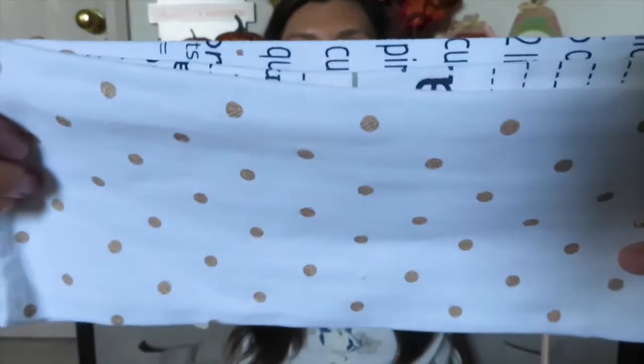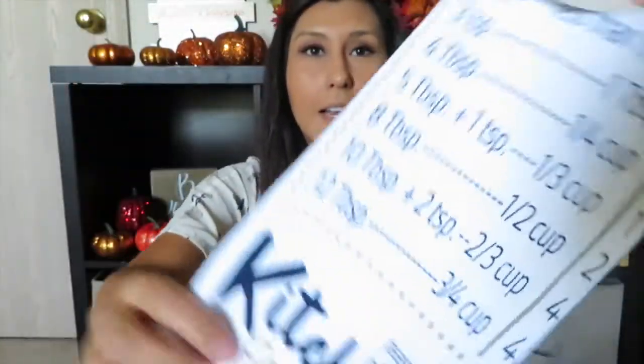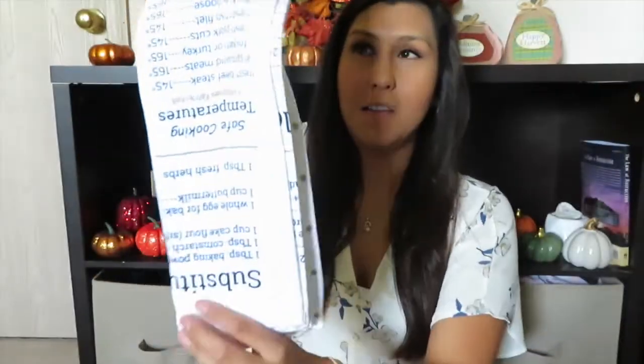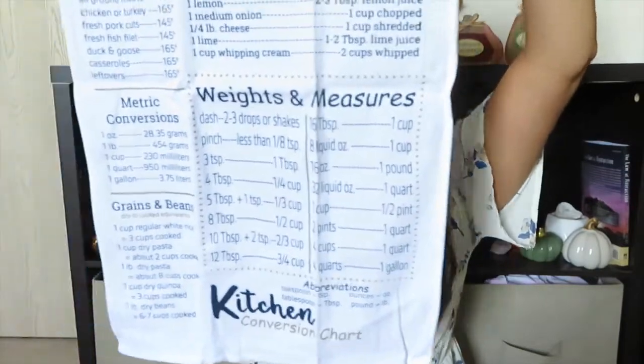Along with that I picked up this set of towels. This side has little gold polka dots and this side has measurements — it's fully covered with measurement substitutes. Let me open it up so you can see how adorable this towel is. I probably won't even want to use it because it's just so pretty. That's definitely going in my kitchen. It's a big towel and that set cost three dollars, so that's not a bad price for towels.